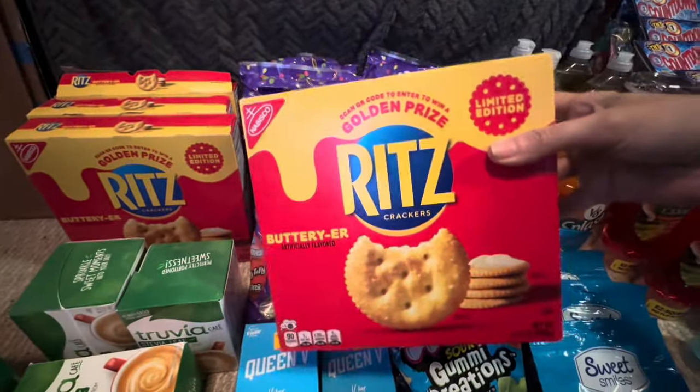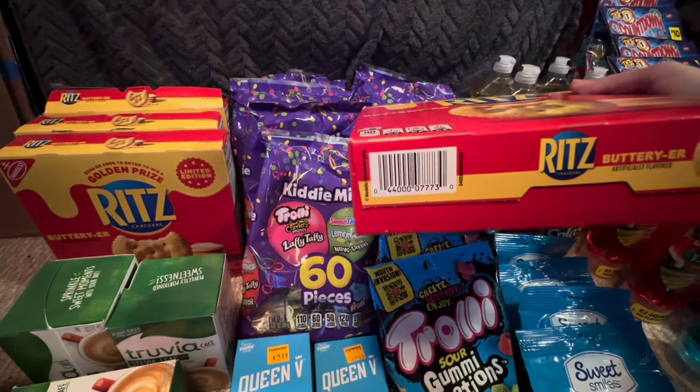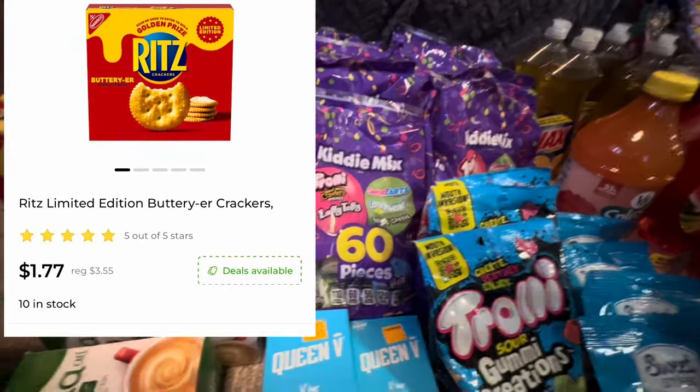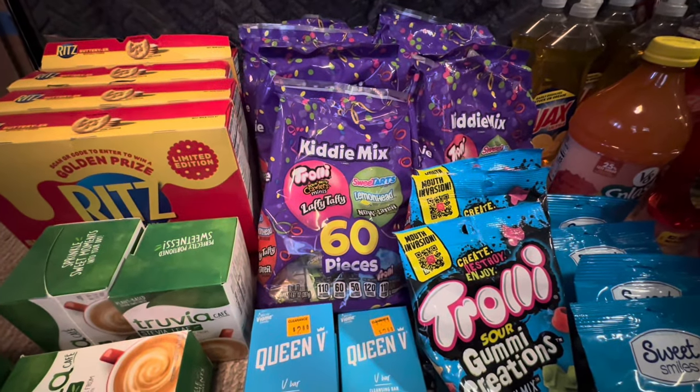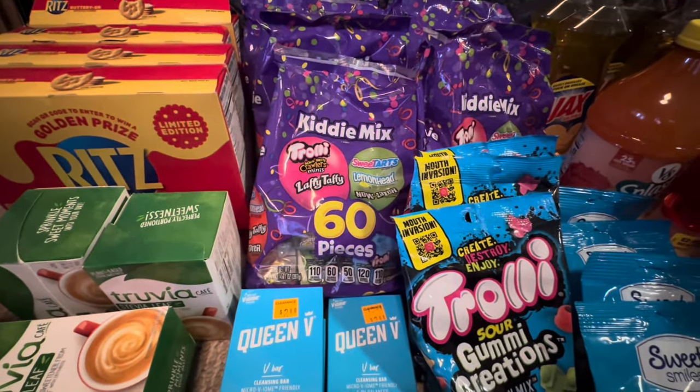These Ritz are $1.77 and we have $0.50 on the DG app cashback and $0.50 cashback on Ibotta. So if you buy two, you'll get one $0.50 cashback offer on your Dollar General account and the other on your Ibotta account.